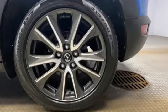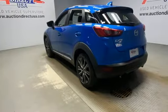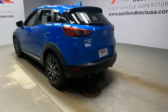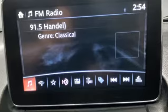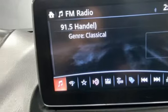Automatic transmission, front heated bucket seats, integrated navigation system with voice activation, manual tilting steering column, doors and push button start proximity key, Bluetooth wireless audio streaming.